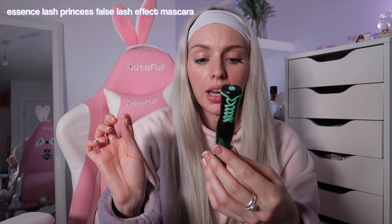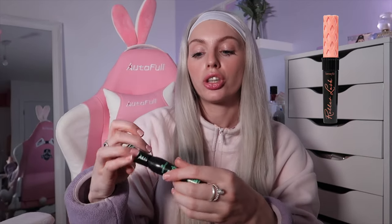We've got another Benefit dupe — this is the Essence Lash Princess False Lash Effect Mascara. I feel like this dupes the Benefit Roller Lash, just based on the formula and the way it elongates your lashes without being a thick consistency. It's just as good — get it. It's the green bottle.